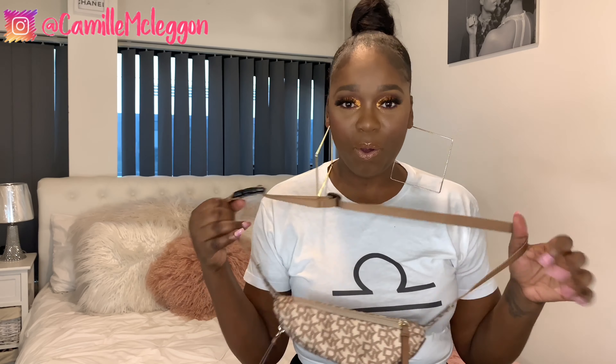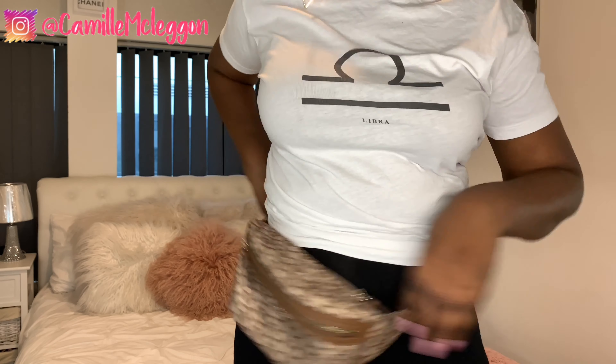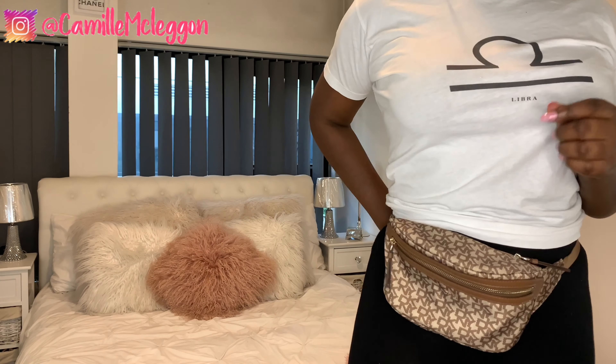Next is a bum bag. I know not a lot of people are into bum bags — they think it's old fashion — but I absolutely love a good bum bag. This one is DKNY and I normally wear it crossbody. I just put my phone, wallet, and lip gloss in it. It goes with anything in my wardrobe. It doesn't have to be DKNY — just a cute little bum bag is an essential for me.